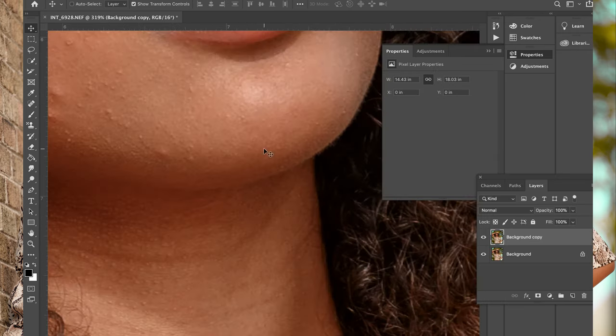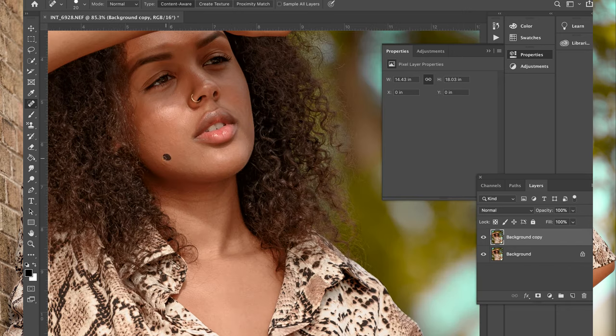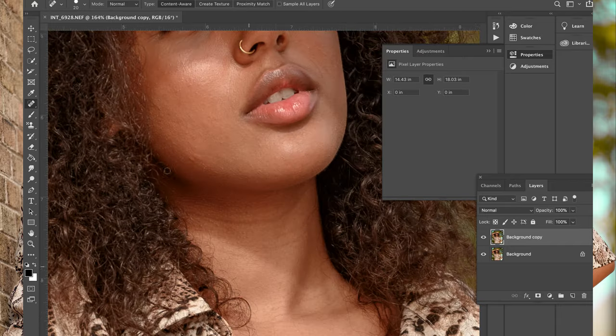Hey everybody, from Intellectual Image, this is Akilah back at it again. Here is another sped up editing session for me. So the deal with this is I took these pictures this summer. This is my girlfriend. Her name is Imani.